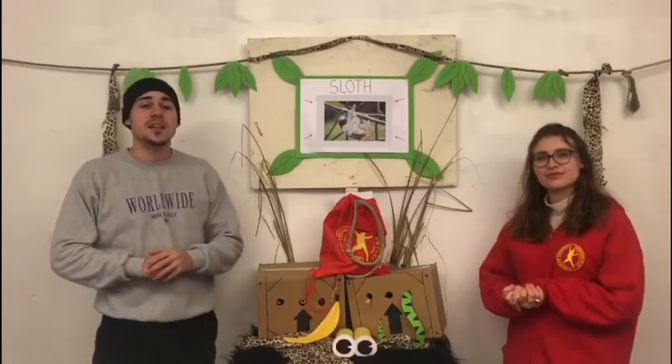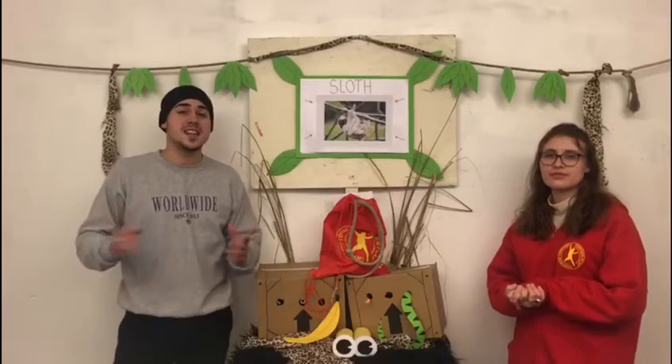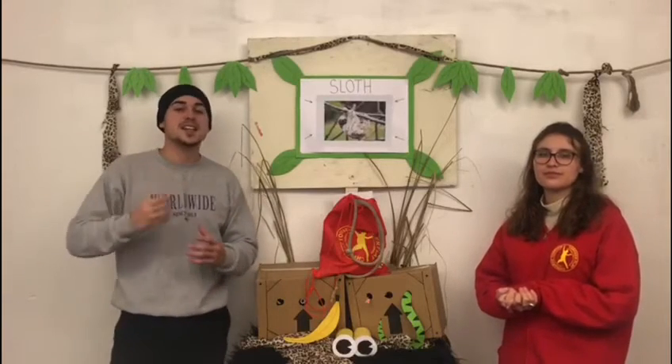Sloths are well known for being extremely slow. This is due to their really slow metabolic rate, taking them days to digest what other animals can digest in a matter of hours, which also means they don't actually have to eat that much. Their diet consists of leaves, twigs and buds, and since they don't have incisors, they chew the leaves up by smacking their lips together.